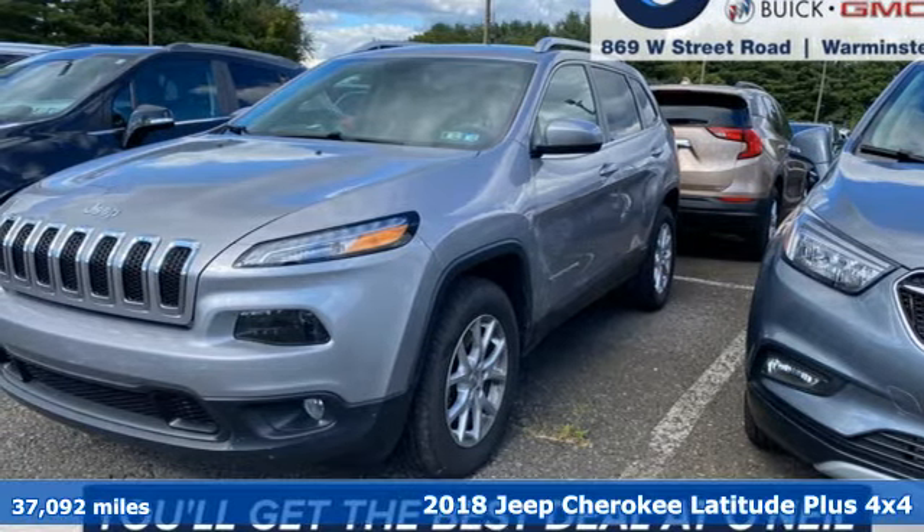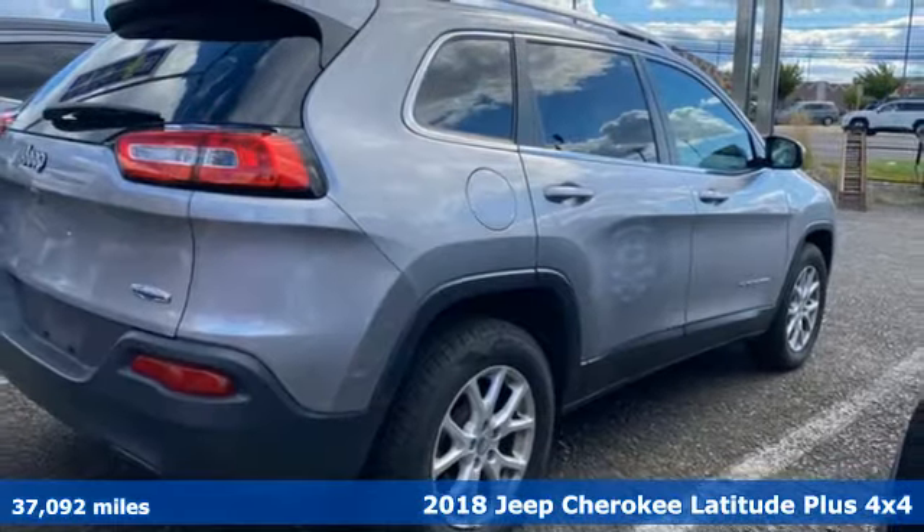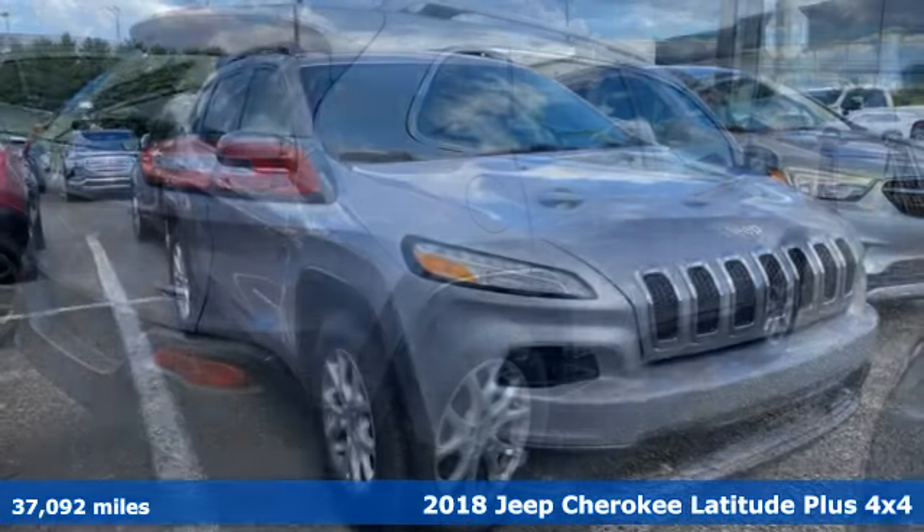Here's a 2018 Jeep Cherokee. Freedom and adventure await in the sophisticated and versatile Cherokee.